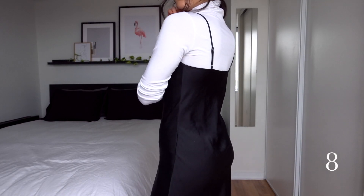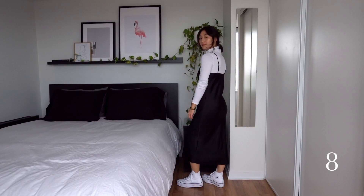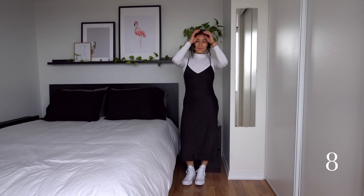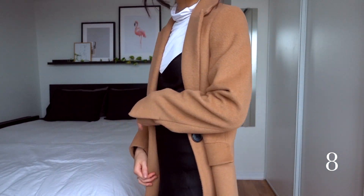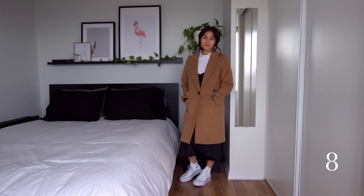Next is the black slip dress layered over the white turtleneck with the Converse sneakers. Layering a slip dress over a t-shirt is a popular look for spring, so this is basically just the fall version of that. There are warmer and different looks you can make by layering some of the other pieces over top, but I just kept this one light, simple, and casual.